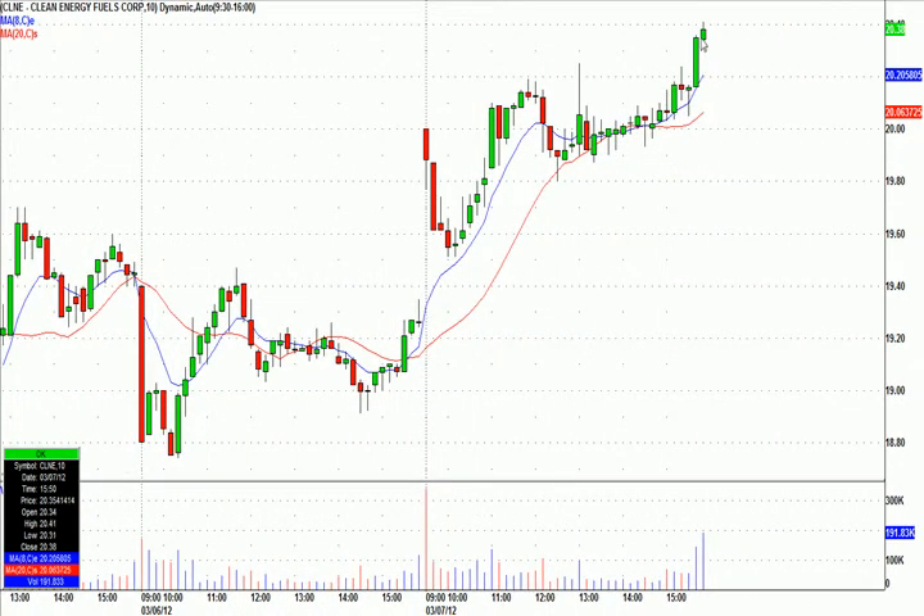I sold my last third of it right up at the high of the day. I waited until the final close there because I thought the chart looked so good — I thought it might close strong. The entry was 1963, 13 cents risk, and it went up to 20.41 by the end of the day.